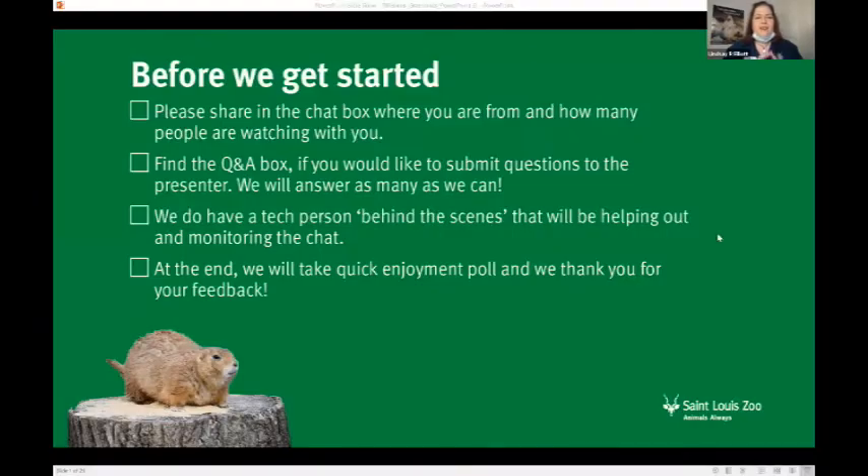Before we begin, I'm going to share my screen and go over some community guidelines. Please share in the chat box where you are from and how many people are watching with you. If you can't find the chat box, there'll be a button at the top or bottom of your Zoom webinar screen. Click that and it'll open up the chat box. When you're typing, make sure you choose the selection for all panelists and attendees, otherwise it'll just go to myself and my friend behind the scenes. It's really fun to interact with everyone in the chat.